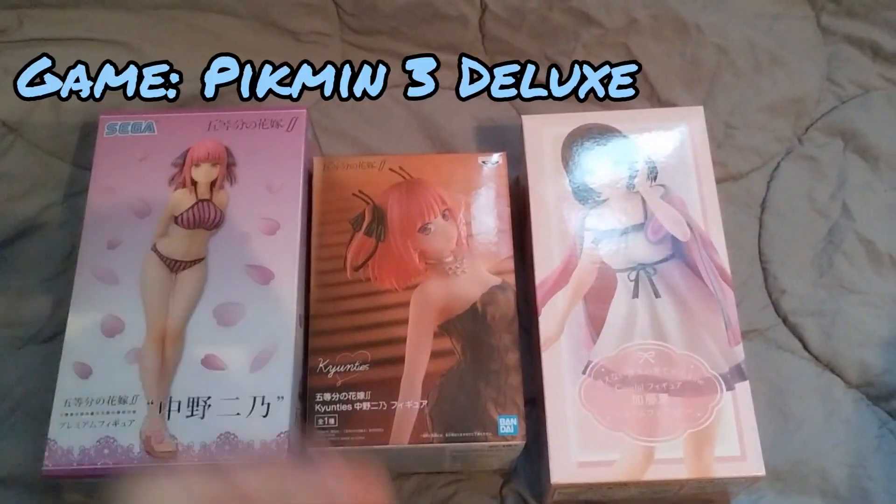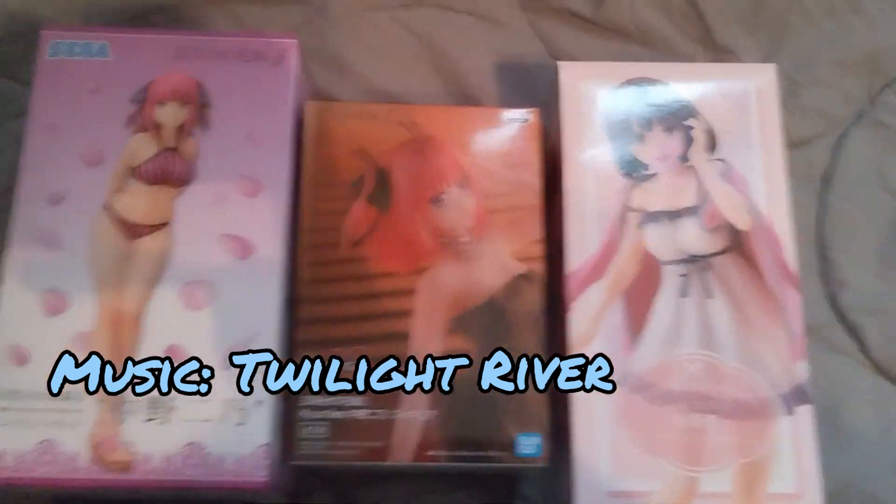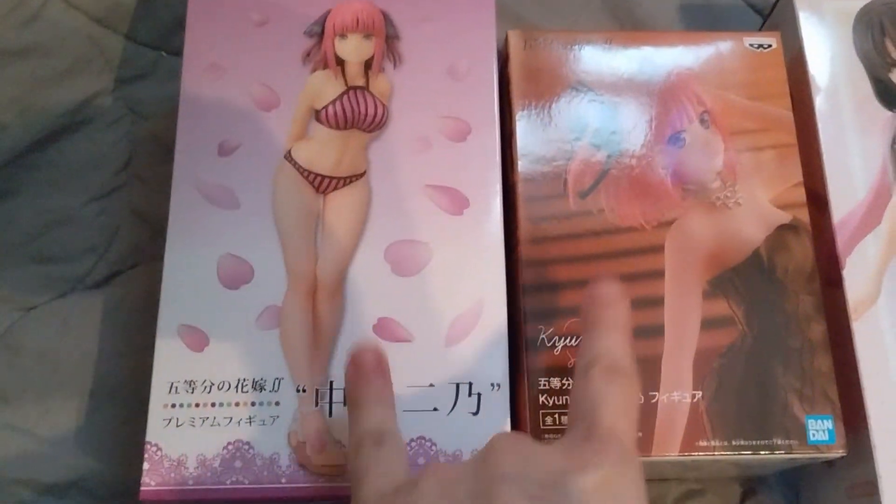Hello everybody, Paisen here. I'm going to be unboxing these three very cute figures that I got off of Crunchyroll's Black Friday sale.